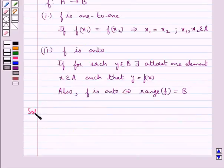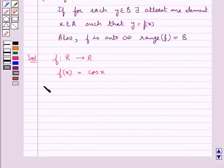Let's move on to the solution now. We are given a function f which goes from ℝ to ℝ and the function f is given by f(x) = cos(x). We have to show that the function f is neither 1-to-1 nor onto. So first let's show that f is not 1-to-1.